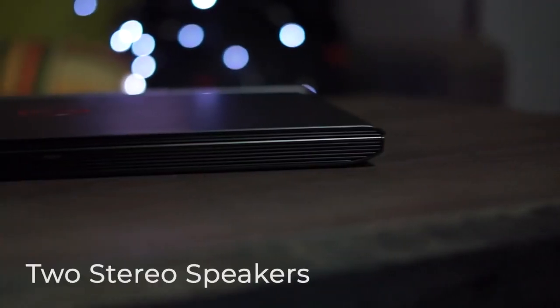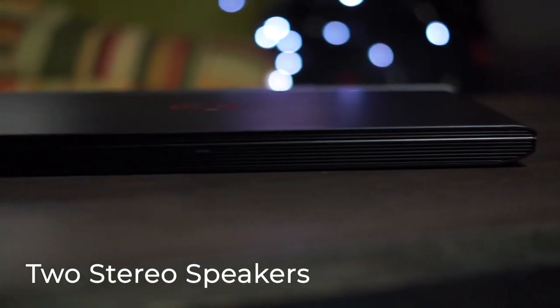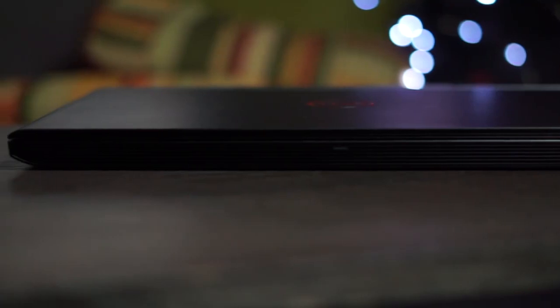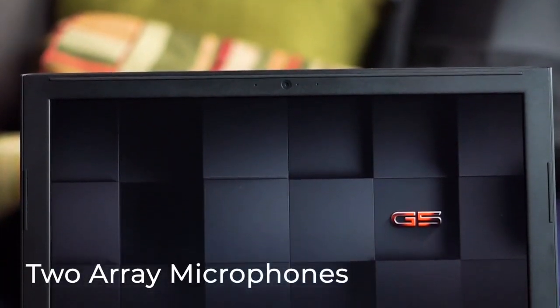Talking about sound, it has 2 great stereo speakers positioned right in front close to the base of this laptop. They sound really great and can even be configured to give an immersive sound. It also has 2 array microphones positioned next to the webcam.